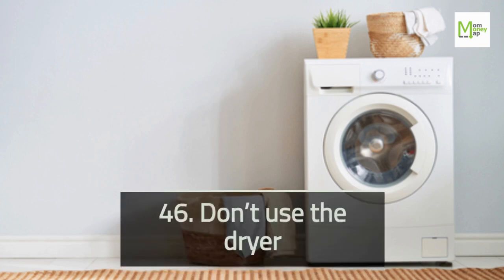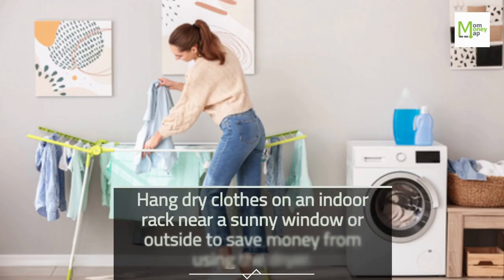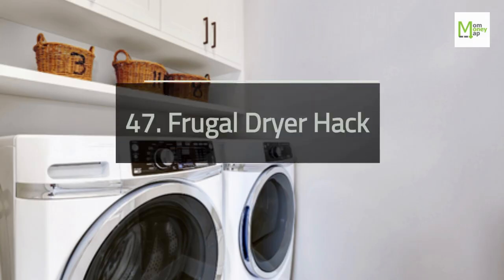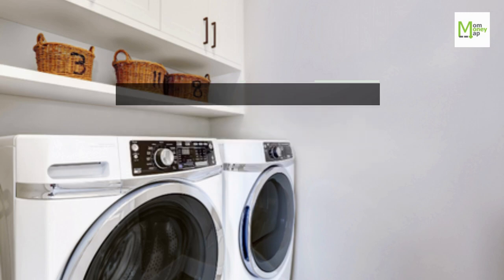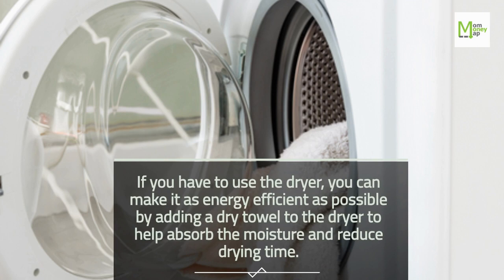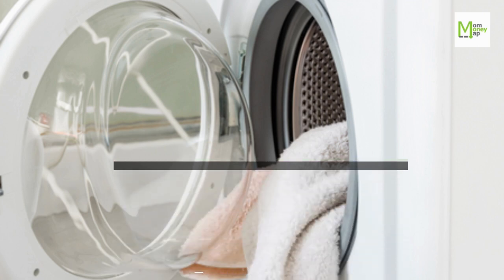Tip 46: Don't Use the Dryer. Hang dry clothes on an indoor rack near a sunny window or outside to save money. Tip 47: Frugal Dryer Hack. If you have to use the dryer, make it as energy-efficient as possible by adding a dry towel to absorb the moisture and reduce drying time.